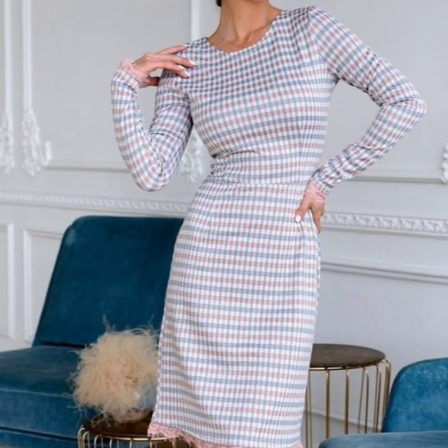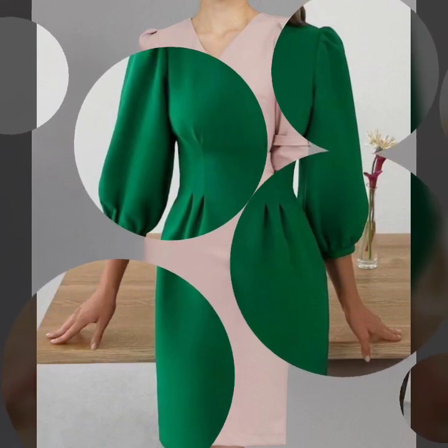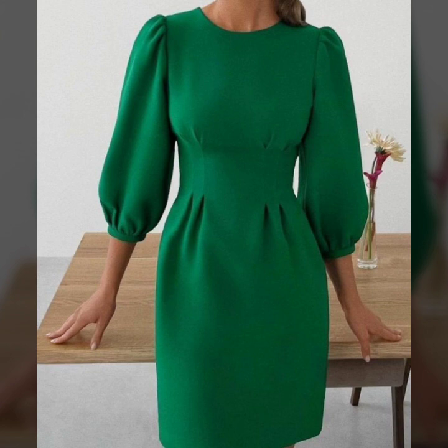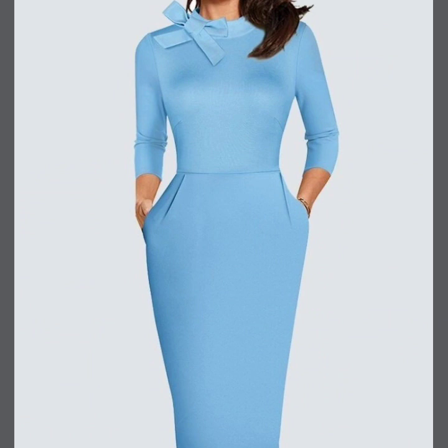Hello everyone, welcome back to my YouTube channel. So how are you all? I hope you guys are pretty fine, doing very well. So here I am back again with another very beautiful, very demanding collection of body contrast designs.